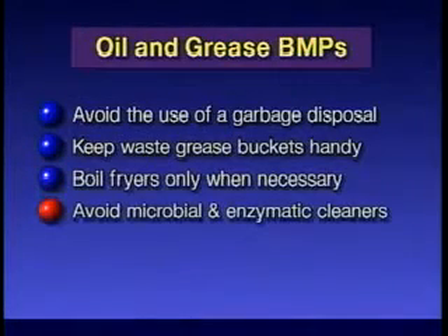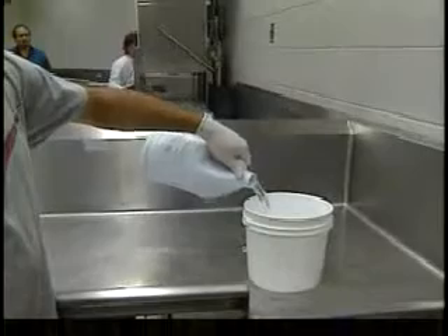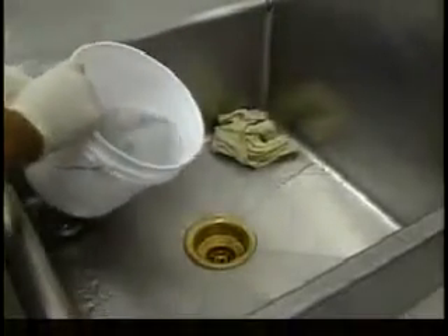Avoid the use of microbial and enzymatic cleaners. Some municipalities have restrictions in their sewer use ordinance against using these. Check with your local industrial pretreatment program or wastewater treatment plant.